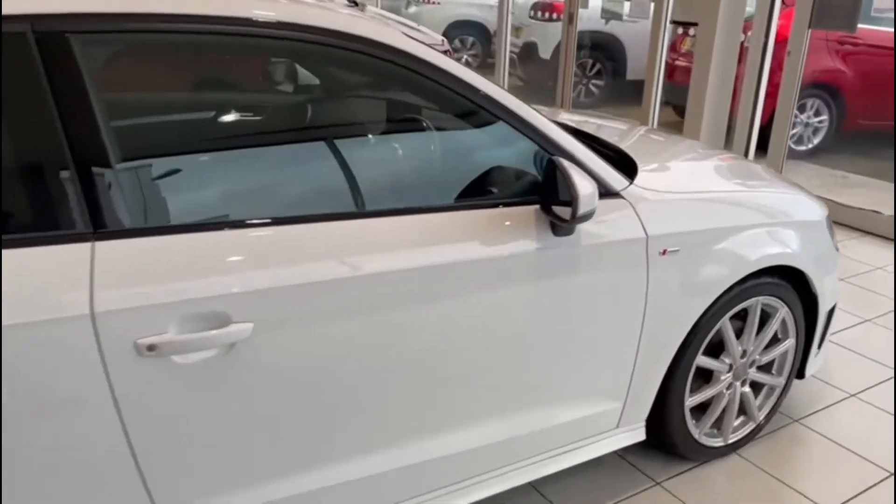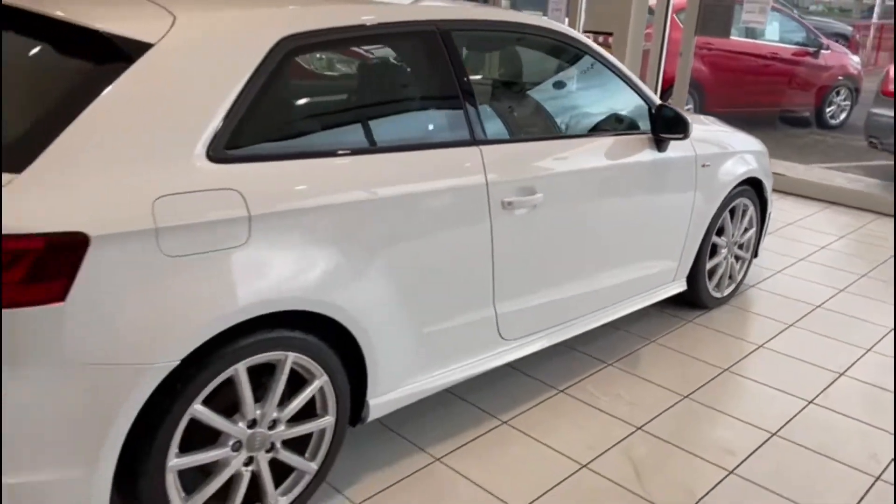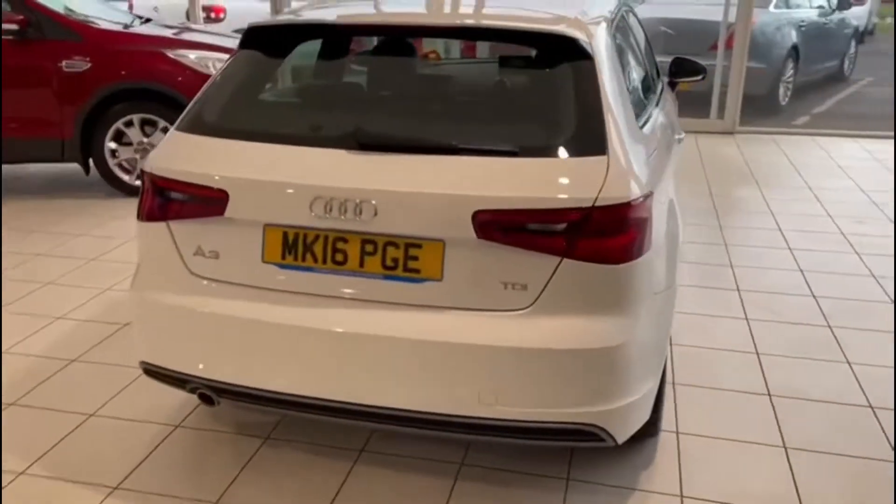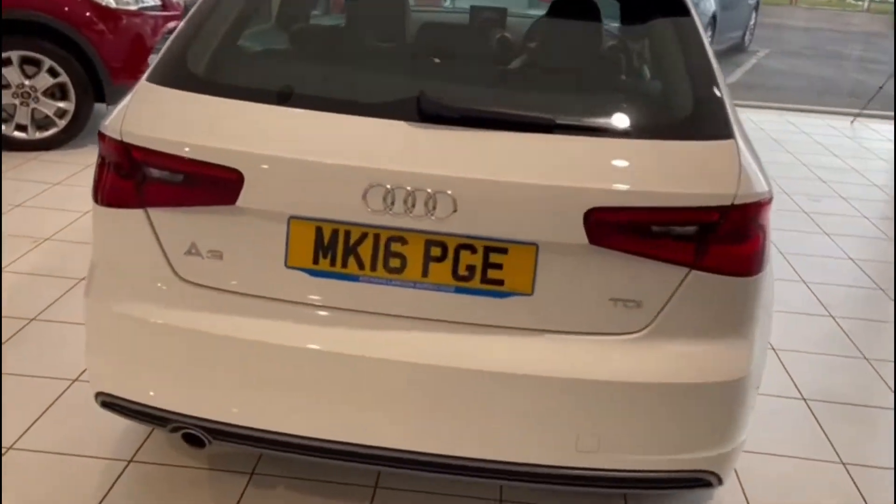As I wander along the side of the car, the body looks in great condition. The car looks great in white — I think I've said that already, but I genuinely do think it does.